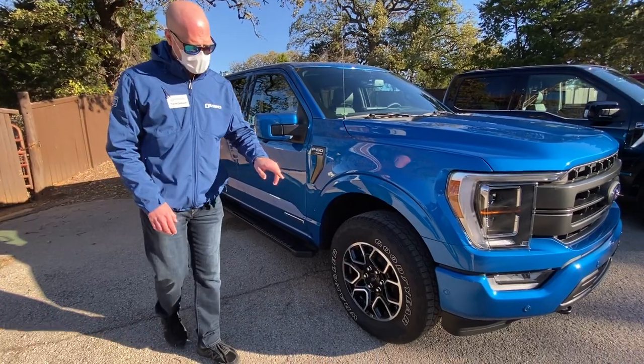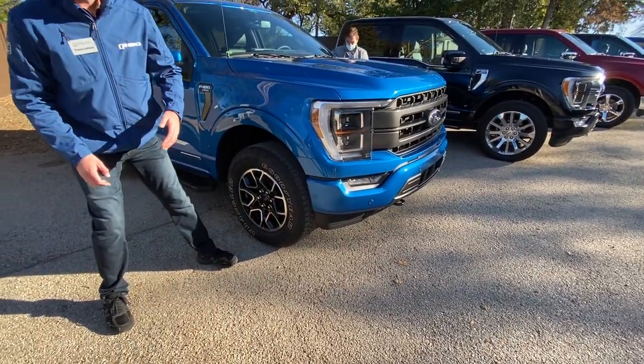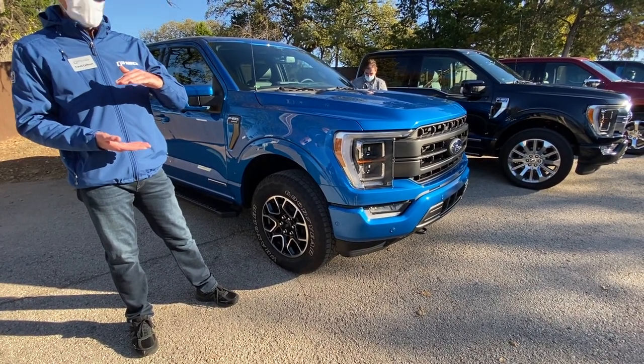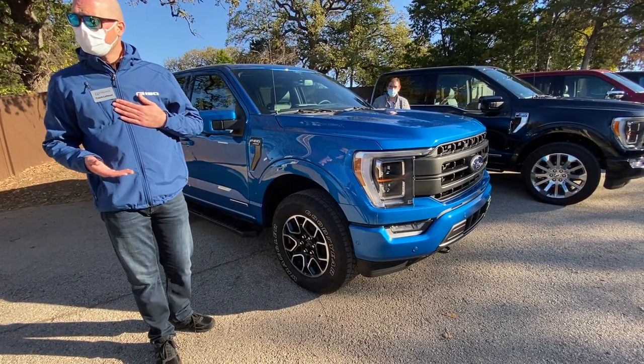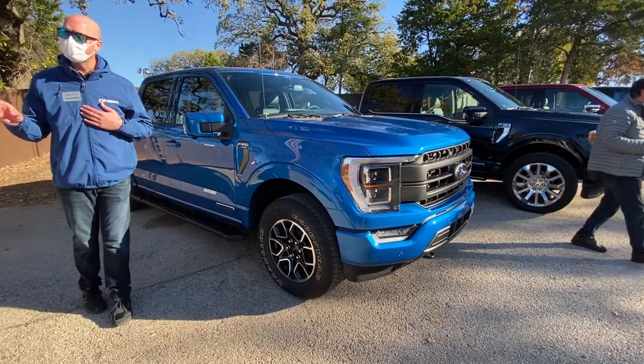One other feature to mention is that every F-150 comes with an active air dam. At speeds of over 40 miles an hour, the air dam will deploy, increasing your overall fuel economy, and then come back up if you're in an off-road situation or driving at low speeds. This happens automatically, triggered by speed or drive mode.